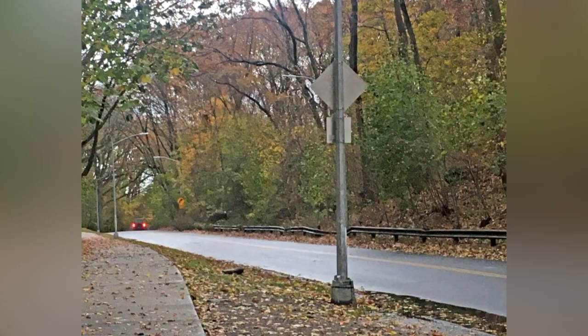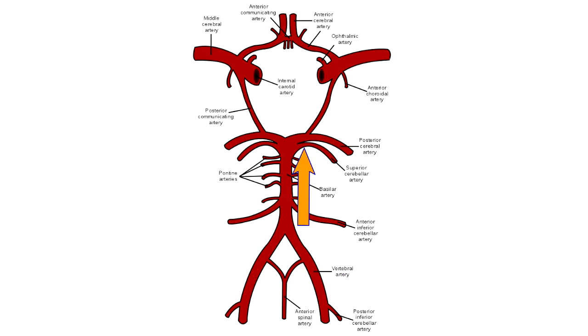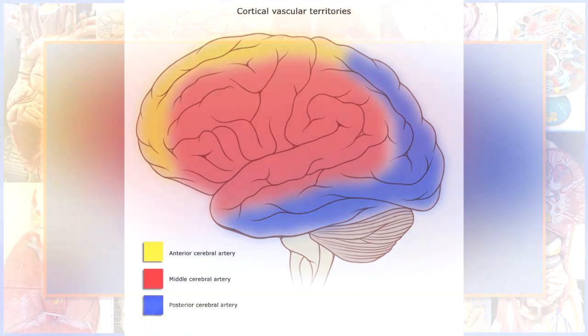The circulation in the body, much like the roads we drive on every day, is set up in a way to allow for multiple paths for blood to get to where it needs to go. In this video, we'll look at one of these adaptations which helps to maintain blood flow to the brain.